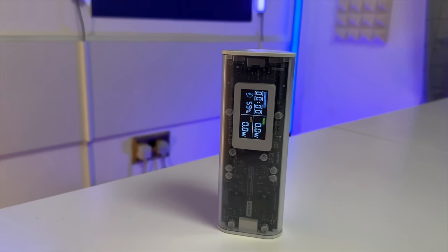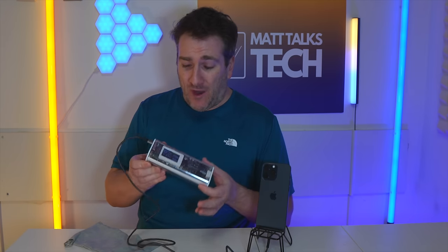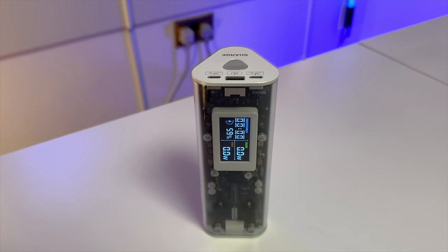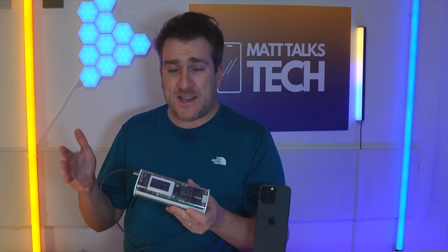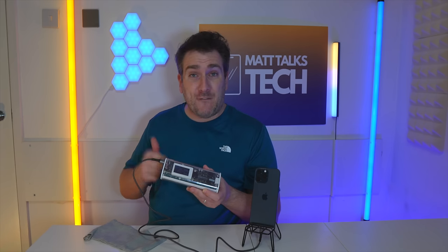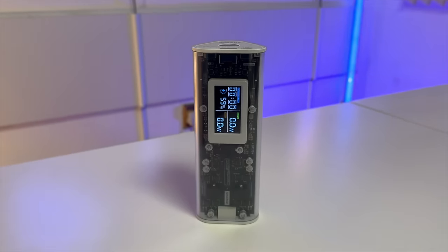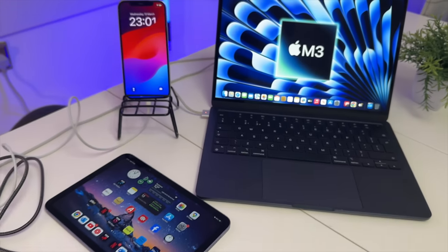I want to talk about the brand new ChargeGeek 170 mega power bank. It has an amazing transparent design with a prism silhouette look inspired by Dark Side of the Moon. You can monitor charging inputs and outputs on the digital screen on the front, showing how many watts are going to your devices. It has two USB-C ports and one USB-A port, so you can charge three devices at once.